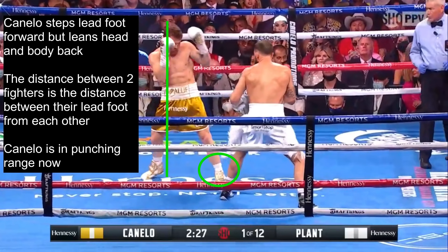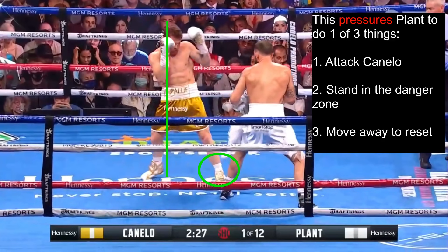He has stepped into punching range, and he does this to pressure Plant to do one of three things: attack Canelo, stand there in the danger zone, or move away to reset and create distance. By keeping his head back, Canelo gives himself a little extra distance, which gives him a split second longer to see punches coming his way if Plant decides to attack — so he can defend or counter, then continue the pressure.